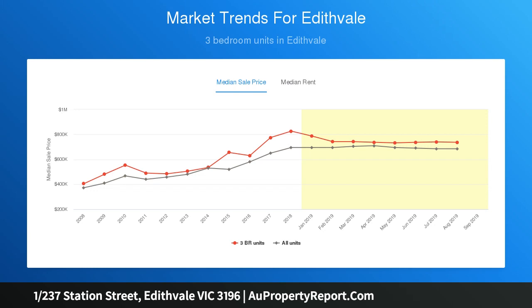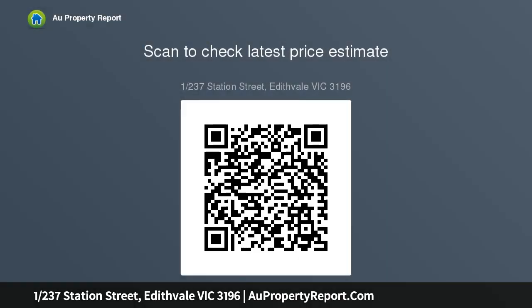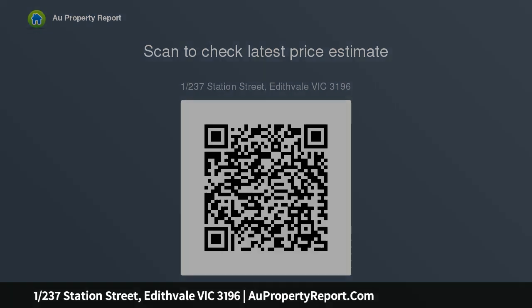...an en-suited spacious master bedroom with generous walk-in robes, a further two large bedrooms enjoying bay views, a central bathroom, and a light-filled designated study. A well-appointed kitchen downstairs with stone benchtops, ample storage and integrated appliances, open-plan living and dining which extends out to your own private courtyard.